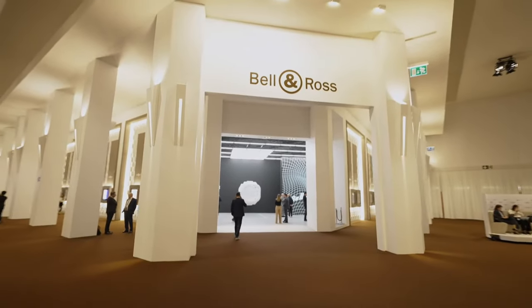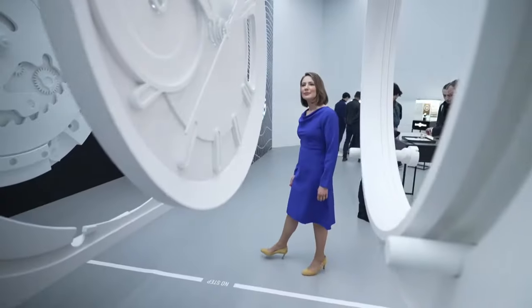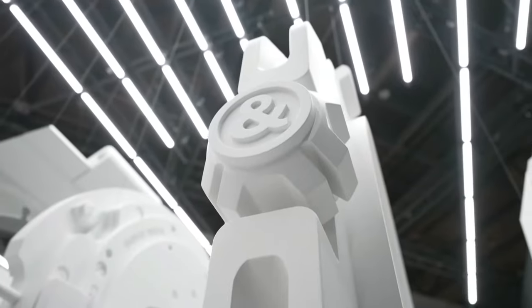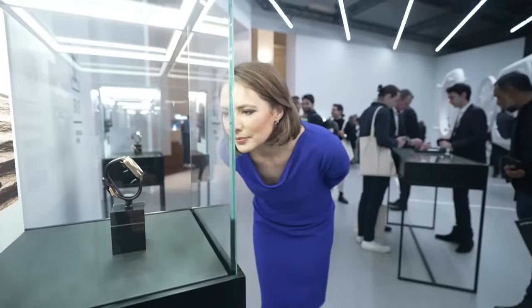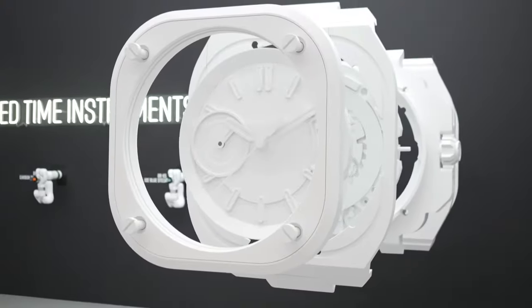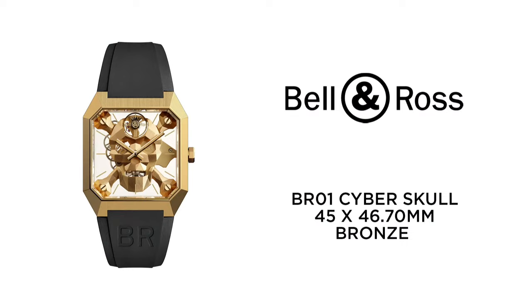We're going to start here at Belle & Ross. First up, it's the Belle & Ross BR-01 Cyberskull Bronze. Belle & Ross presents its famous skull in a futuristic design drawing inspiration from origami, the Japanese art of paper folding. Its bronze case recalls the angular fuselage of stealth planes. The watch acts like a memento mori, a reminder of the brevity of life. It features a 45 by 46.7 mm case in bronze, jaw activated by the manual winding calibre concealed behind the skull.